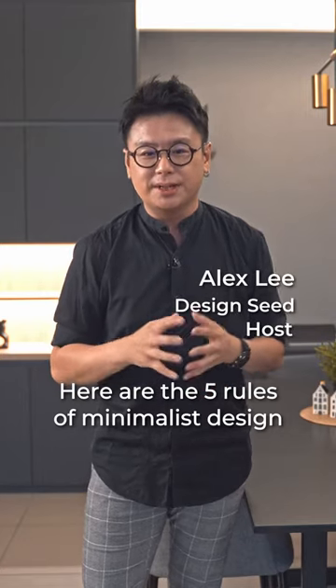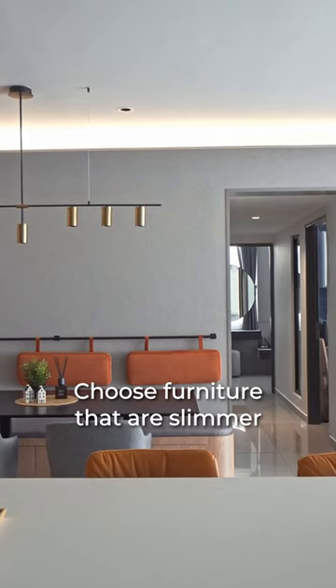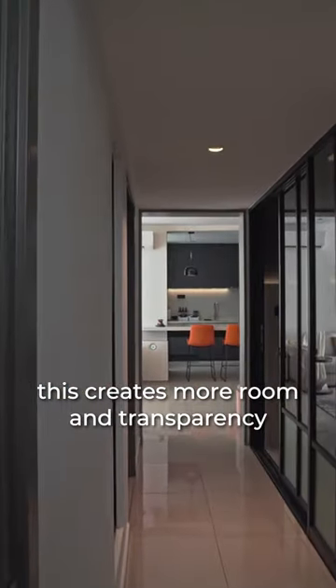Here are the five rules of minimalist design. Number one, size does matter. Choose furniture that is slimmer and less space-consuming. This creates more room and transparency.